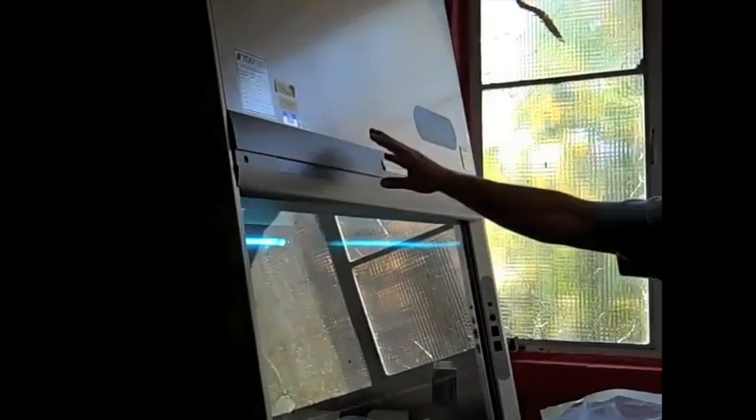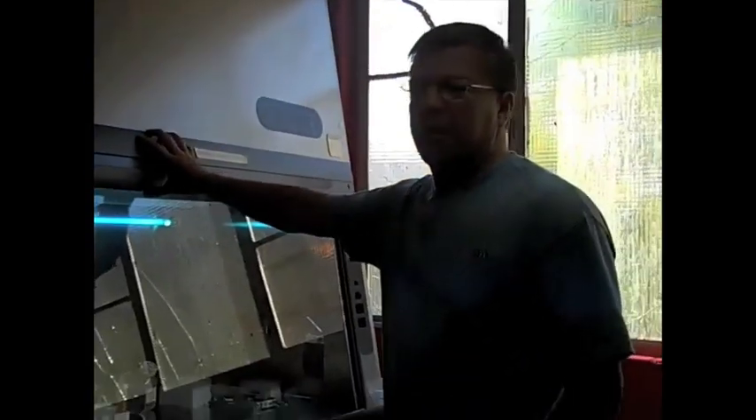I got a wonderful lab conco hood for dirt cheap. Normally these are eight or nine grand, and I got it for $2,000.